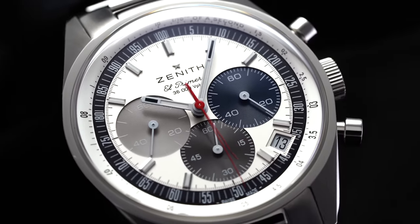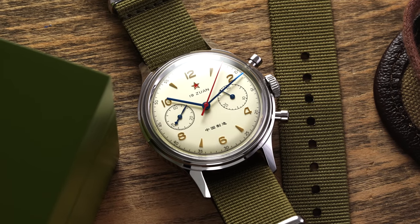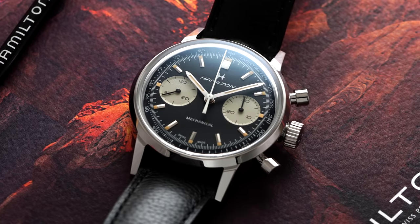We're going to be going in ascending order and picking one watch per brand, which allows us to stay more focused. If you want more chronographs across a variety of different price ranges, I have a blog and write-up looking at around 30 of the best chronographs in the watch industry — check it out in the description down below.